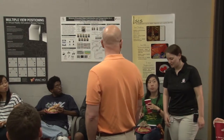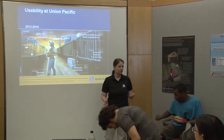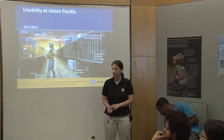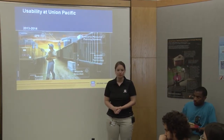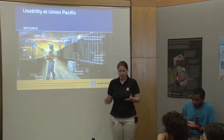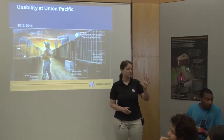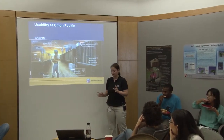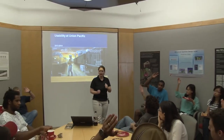I'm Ashley Banizak, a usability engineer at Union Pacific. Before I went to Union Pacific, I was a master's student at Missouri University of Science and Technology in Information Science and Technology, emphasizing human-computer interaction. I've got my grad degree. How many people are going for their PhD? Those going for the master's - those are my people.